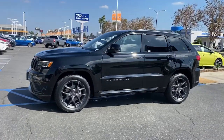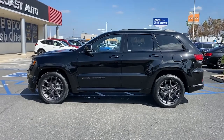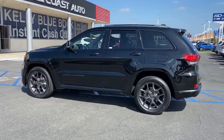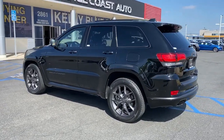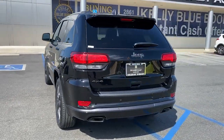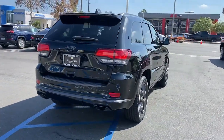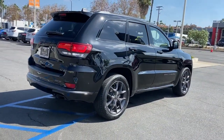You'll have love at first sight with the 2019 Jeep Grand Cherokee. With less than 35,000 miles on the odometer, this vehicle provides excellent value. The Grand Cherokee delivers rugged off-road capability, refined luxury, technology that keeps you safe, connected, and entertained, and an iconic spirit of adventure.